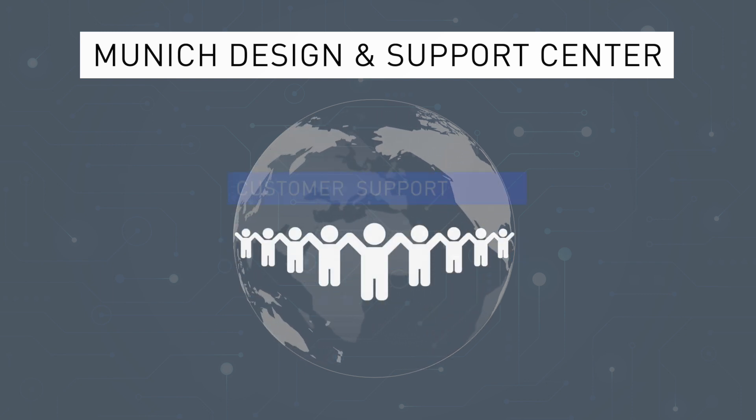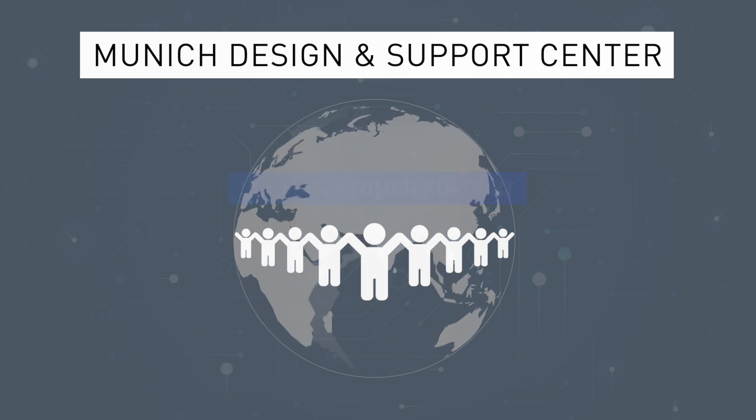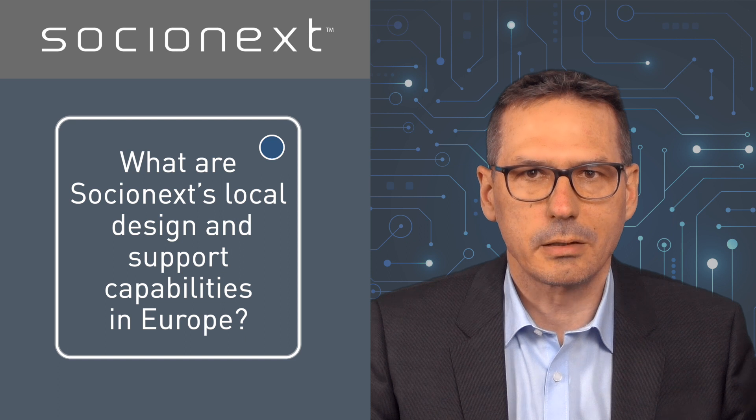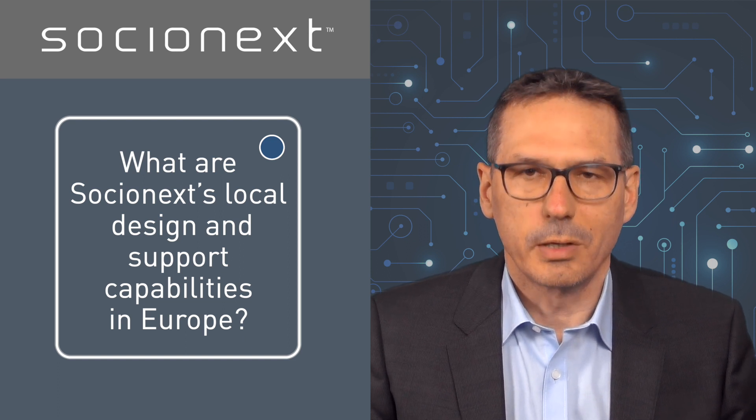We believe local customer support is essential for long-term success in the automotive industry. Our application support team in Munich provides fast and professional technical product support for our local customers, but also on a worldwide basis.